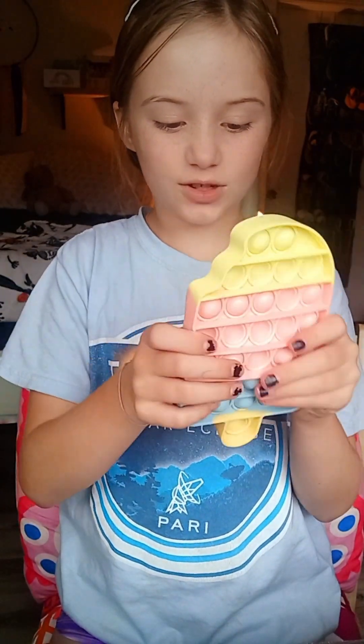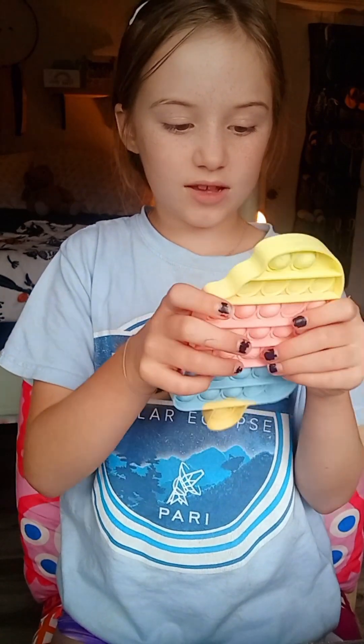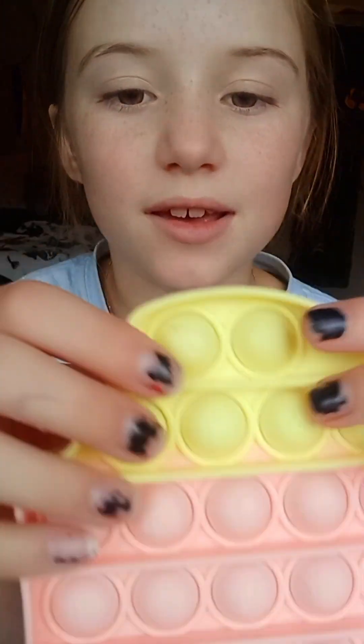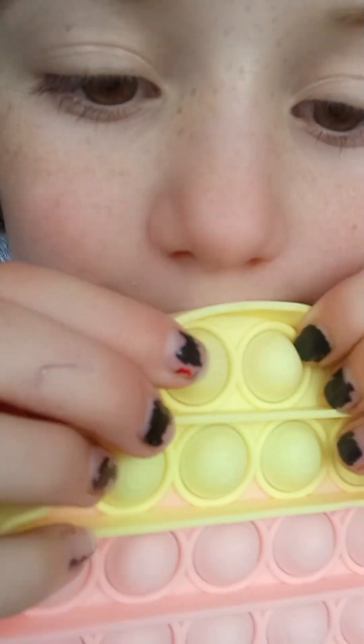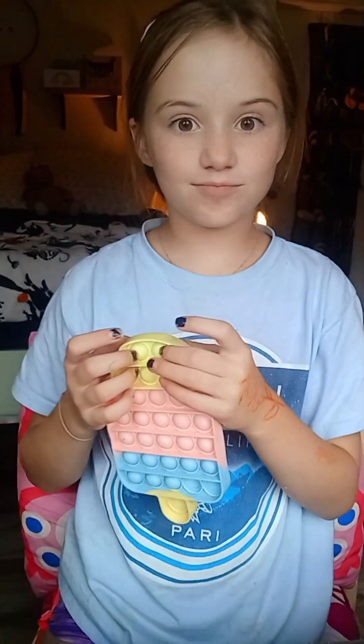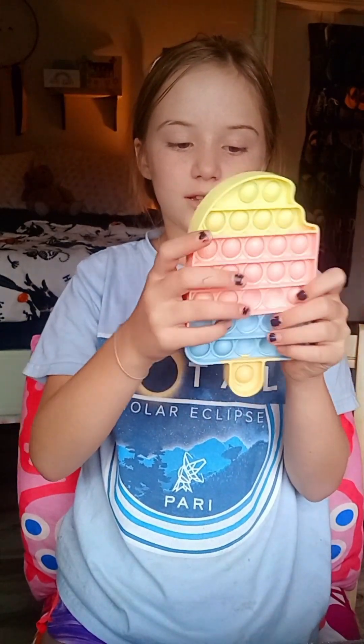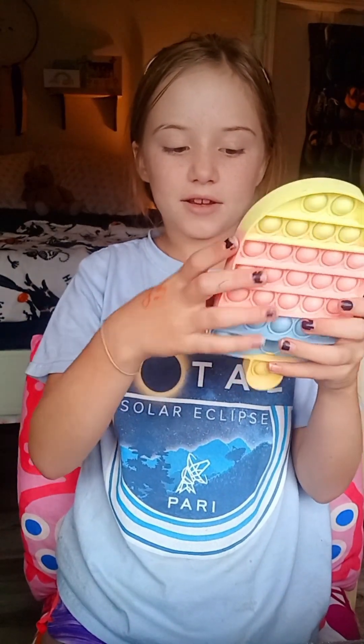This ice cream has all the alphabet on it. I don't know if slimes count, but we'll do those anyway. It has letters on it — I don't know if you can see it. The pops are good. I'll give it an 8 out of 10.